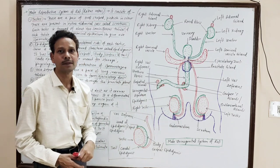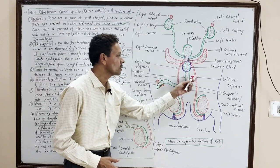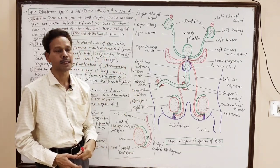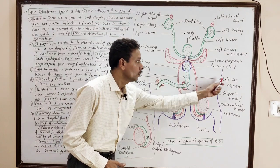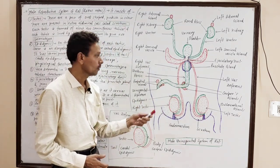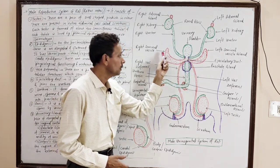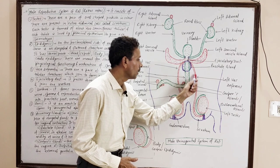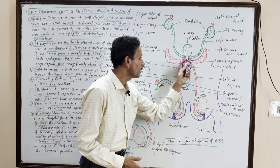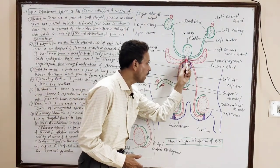From the posterior part of each epididymis, there are a pair of elongated tubular ducts which carry the sperms — these are the sperm ducts or vas deferens. Both vas deferens run upward, and the left and right vas deferens unite near the opening of both seminal vesicles to produce an ejaculatory duct. This ejaculatory duct runs through the prostate gland and unites with the urethra.